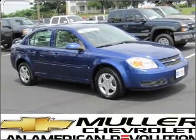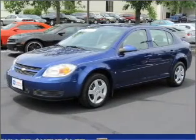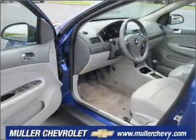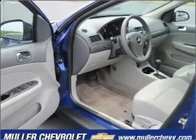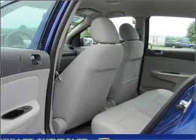Take a look at this 2007 Chevrolet Cobalt LT that just came into Mueller Chevrolet. This four-door sedan comes equipped with AM/FM stereo, CD player, and provides you with a sense of security with its safety features, including child safety locks and more.